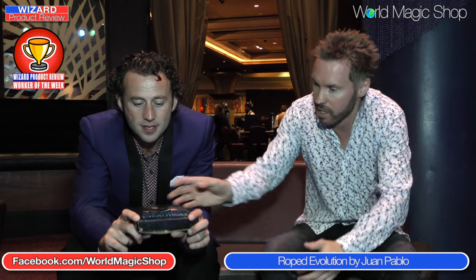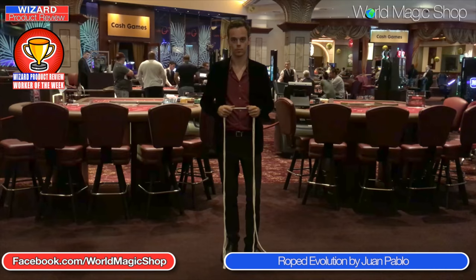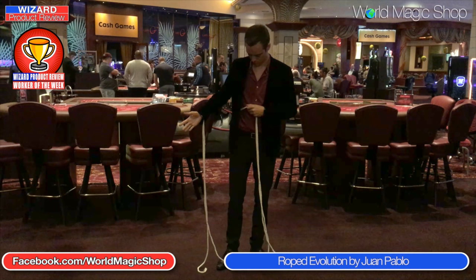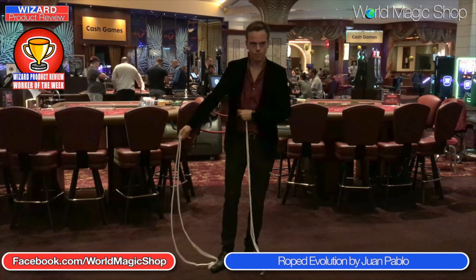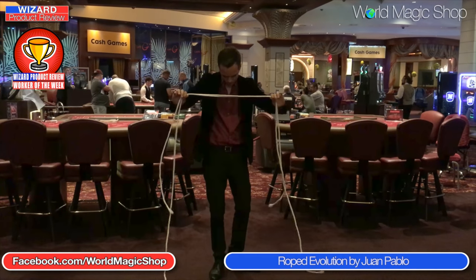We're going to say up front that this is getting a Worker of the Week — at World Magic Shop — which means if you order by midnight on Friday you get Aaron Jones' Magicianary Position absolutely free. But why is this getting Worker of the Week? It's by Juan Pablo. It's a magic trick that goes wrong in the most spectacular way. It's a great opener — but you can certainly use this close-up as well, especially for a bigger table or larger crowd. Jamie got it out of the box and within 30 minutes was performing it.